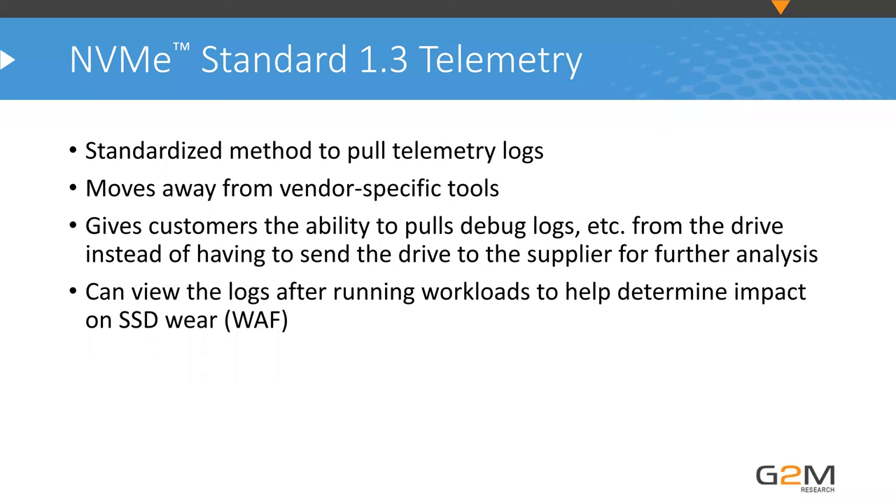Another NVMe 1.3 feature is telemetry logs — an industry-standard method to pull telemetry logs, moving away from vendor-specific tools. Toshiba moved to this telemetry method in their latest generation of drives. This gives customers the ability to pull debug logs from the drive instead of sending the drive to the supplier for analysis. For drives hosted in large secure data centers, logs can be pulled remotely and provided to support, or used to review wear, temperature, and other metrics.